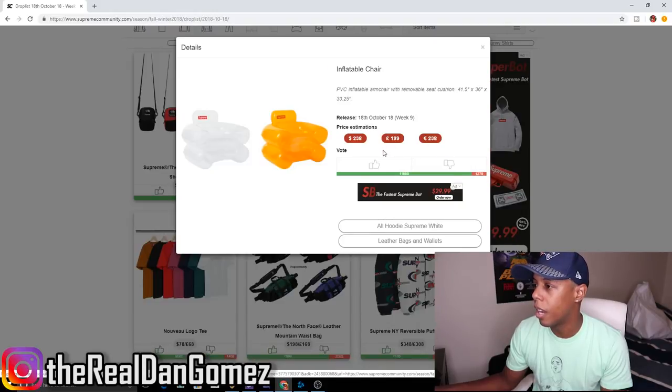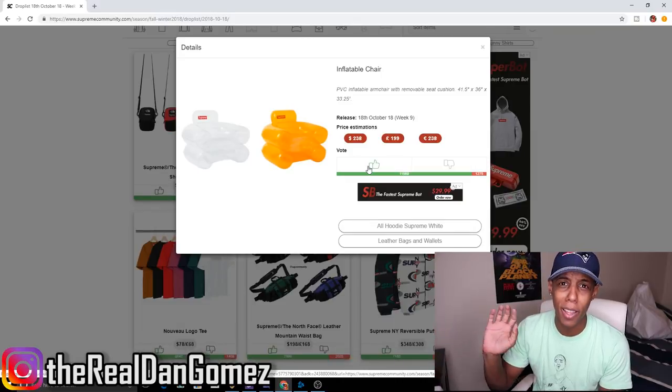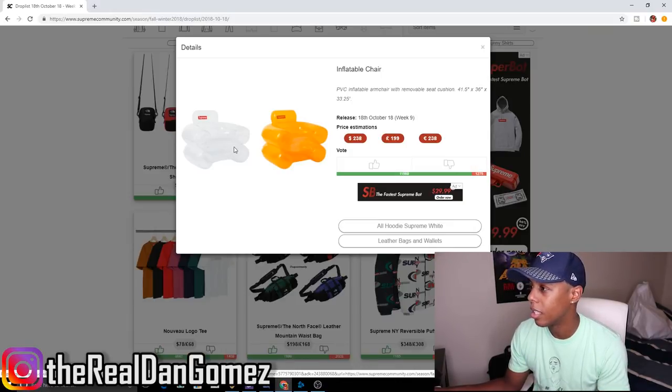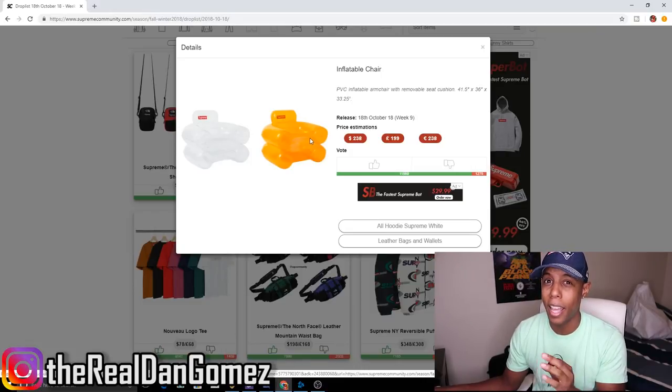Next up, the Inflatable Chair — giving this a thumbs up, but I'm hoping the estimated price isn't what it'll actually be listed at. This is definitely a hype piece for this week. I really like the clear colorway — it's a dope piece. It's got a removable seat cushion. I'd add it to my collection but I don't think it's worth $238.